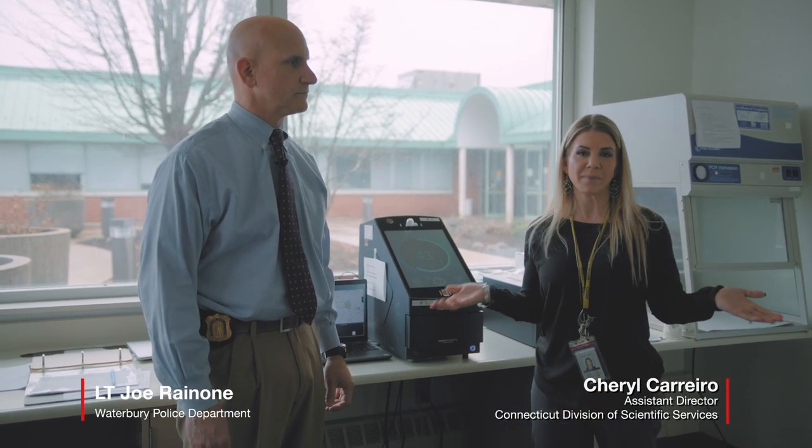I'm Cheryl Carrero, Assistant Director for the Division of Scientific Services in the state of Connecticut. I'm here with Lieutenant Joe Renone from the Waterbury Police Department, and we are in our Rapid DNA kiosk. Here is the RapidHit ID instrument that we use here, and it's used to generate investigative leads.